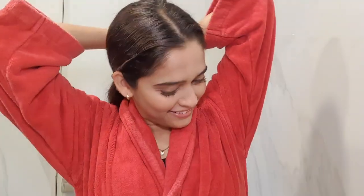Right now I'm just going to shoot the makeup removing part. So first I'll take cleansing cream, rub it like this, and then clean my face.